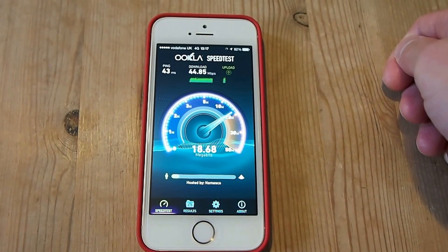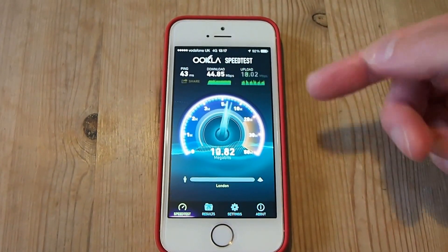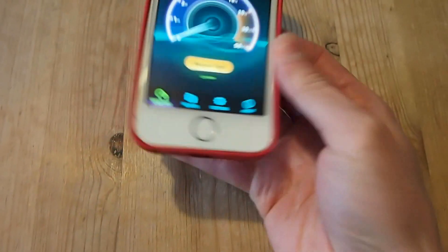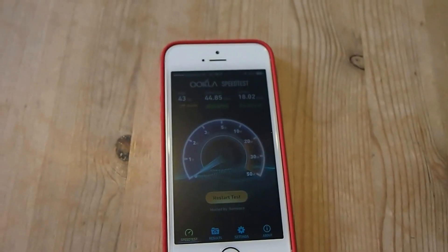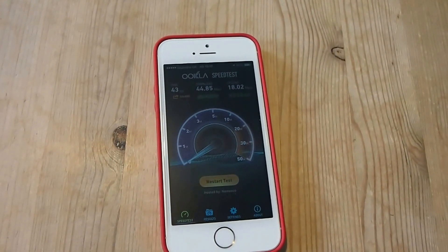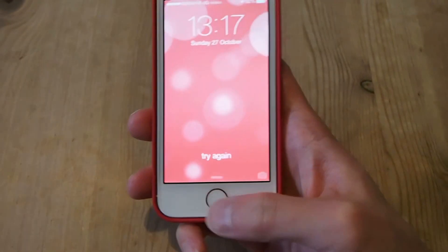That's not too bad — I've got 44.85 megabits downstream. The highest I've recorded on this line is 51 megabits per second, which is quite impressive. The upload speed is actually faster than my home broadband — I've got 120 megabits per second Virgin Media broadband, but the upload speed on that line is just 11 megabits per second.